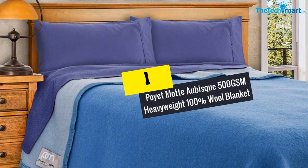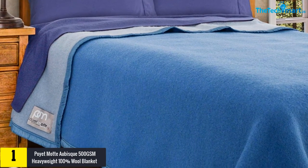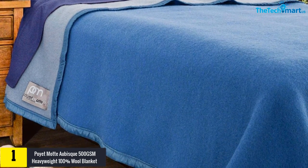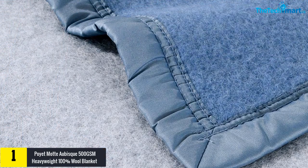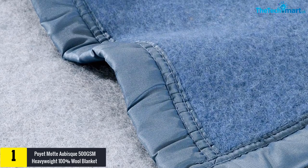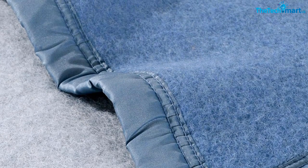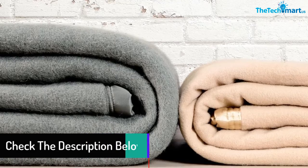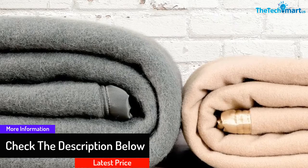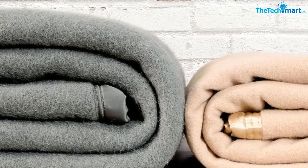And finally at number one we have the Poet Mott Obisk 500 GSM Heavyweight 100% Wool Blanket. The Poet Mott 500 GSM is a heavy duty blanket made to keep everyone with a great feeling. Unlike traditional blankets, this is made from premium wool to create a luxurious feel. The expertly made blanket is crafted by Poet Mott, who have excellent expertise in making blankets for a long time. The construction features 33 microns, which renders it unique for keeping sleepers warm. The uniform and brushed wool help in maintaining consistent performance.